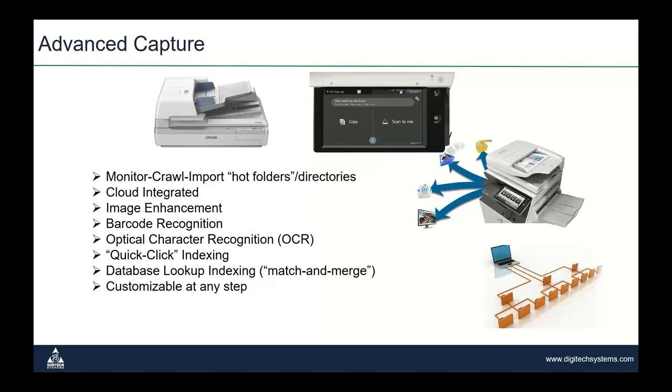Some copiers may also perform other basic functions like image enhancement and optical character recognition. But our advanced capture products can also bring in those digitized documents for further processing and further automation if needed, if there are some gaps on the capture side. We also directly drive scanners of all speeds and sizes, and we work very well with copiers and multi-function devices.